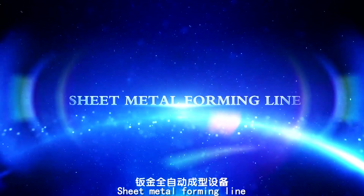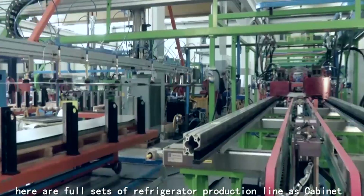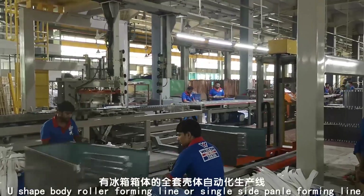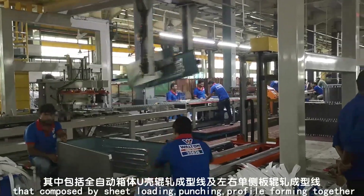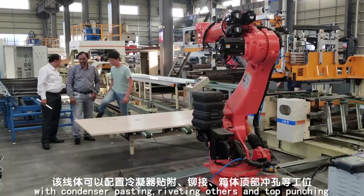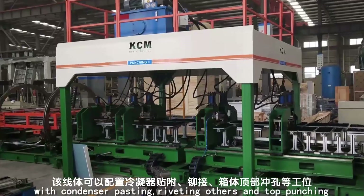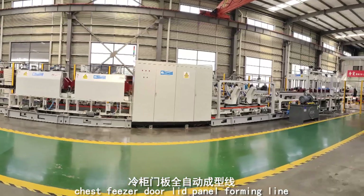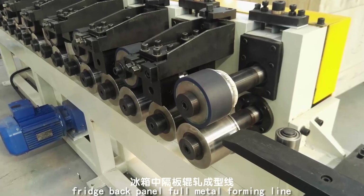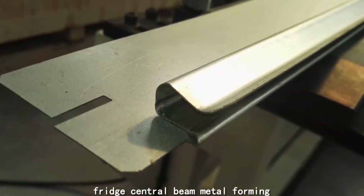Sheet Metal Forming Line: KCM offers full sets of refrigerator production lines including cabinet U-shaped body roller forming line or single-side palm forming line, composed of sheet loading, punching, profile forming with condenser pasting, riveting, and top punching. Also included are fridge door panel forming line, chest freezer door lid panel forming line, fridge back panel full metal forming line, and fridge central beam metal forming.